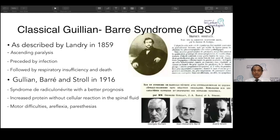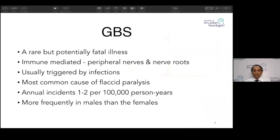The Guillain-Barré description is still valid: it is an areflexic flaccid paralysis with paresthesia, motor difficulties, and respiratory problems — still valid in diagnosis. GBS is a rare but potentially fatal illness. Respiratory failure can cause fatalities. It is immune-mediated, affecting peripheral nerves and roots, usually triggered by infections — the most common cause of flaccid paralysis today, with annual incidence of about 2 per 100,000, and more frequently males are involved.